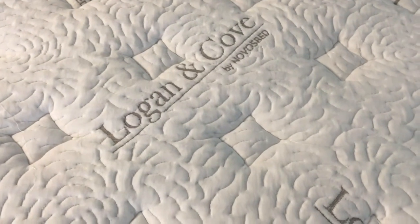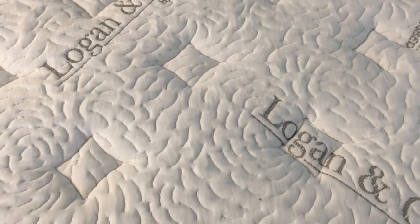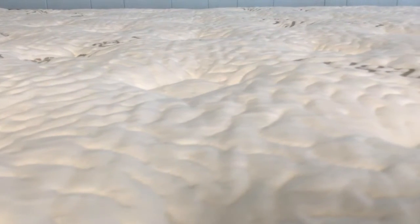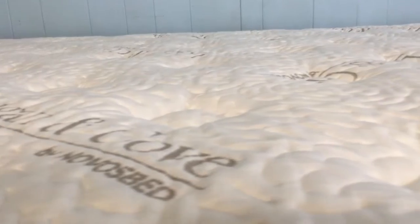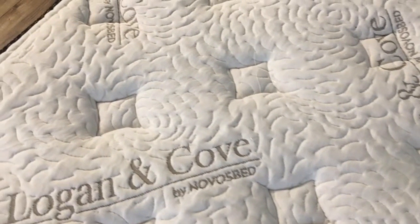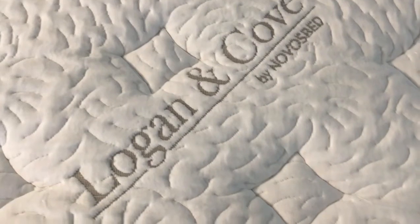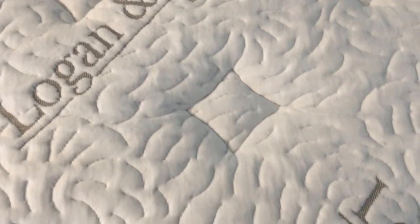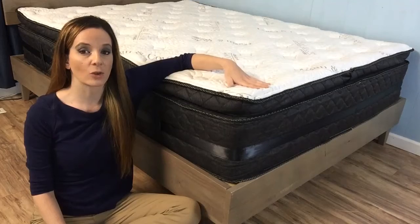The cover is made of natural eucalyptus fabric. We come across a lot of natural components like bamboo in mattress covers, and eucalyptus is more common than you may realize. Mattresses containing Lyocell or Tencel use eucalyptus fibers, and they excel in moisture absorption and provide good breathability and a soft surface. The cover is 25% Tencel, 70% polyester, and 5% spandex to help it regain its shape after being stretched.